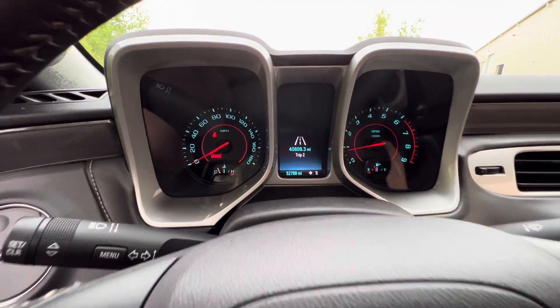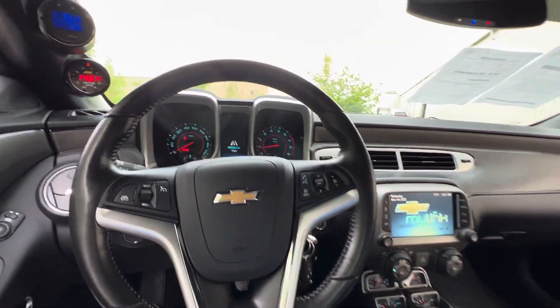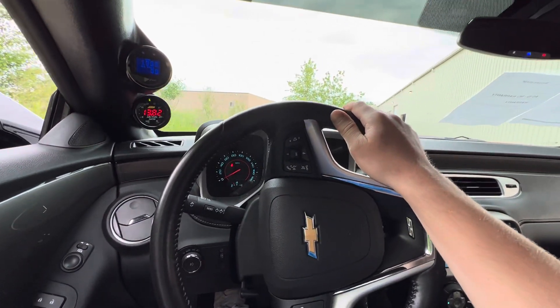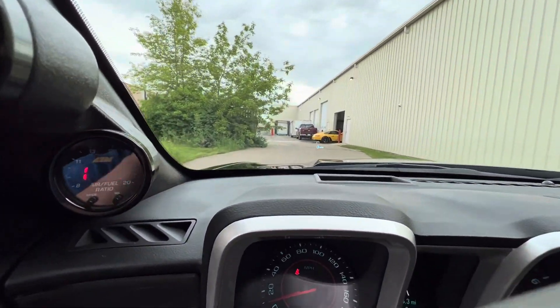Only 52,700 miles on this beast — it's got a lot of life left in it. It would just be a super fun car to cruise around in or take to the track. You also have a heads-up display up there.